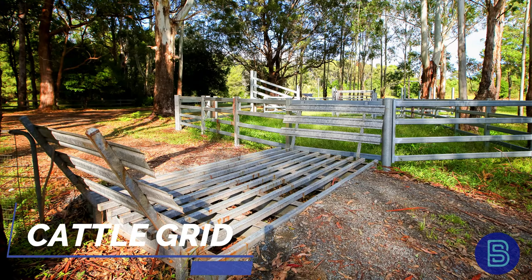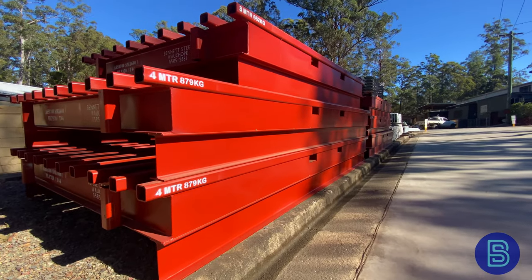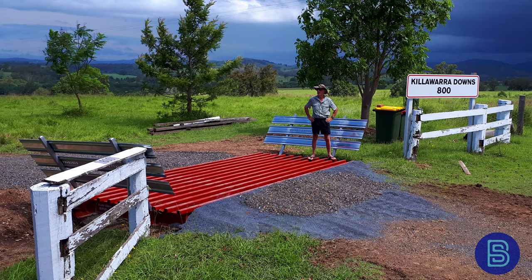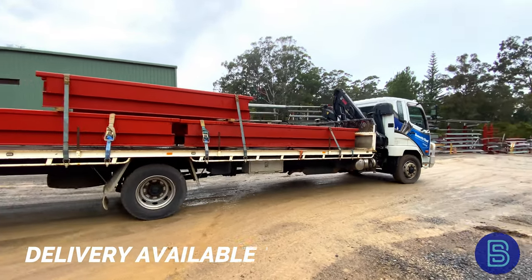The Bennett Steel Engineered Cattle Grid, made here on site at Bennett Steel. Engineered to 44 tonne, it'll carry a cattle truck, semi-trailer or heavy earth moving equipment.